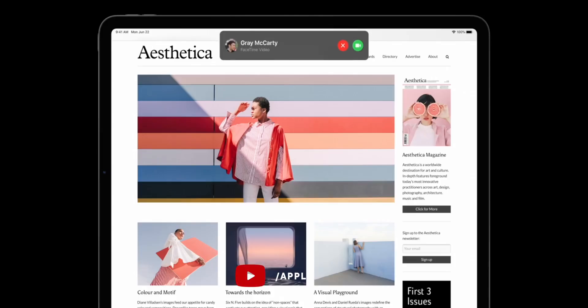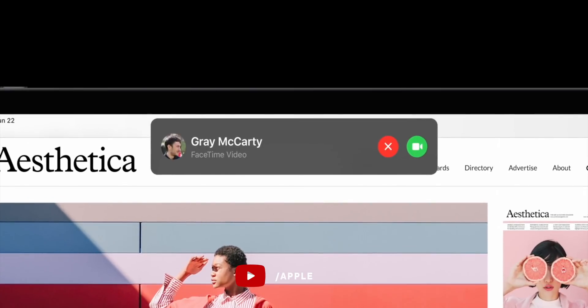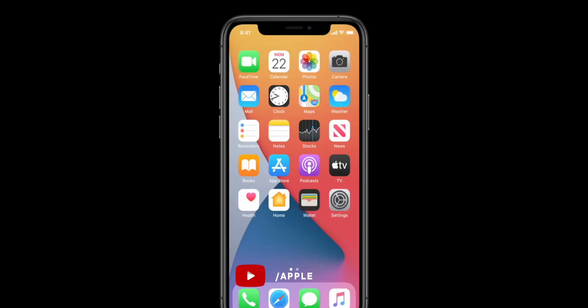No more full-screen takeovers — none. Not the phone app, not FaceTime, not VoIP apps like Skype, not search, not even Siri. No longer will you lose everything else about your iPhone just because someone wants to talk or you want to type. Instead, call apps just get a banner, much like every other app has gotten for years. Swipe down to answer, swipe up to flick it away.